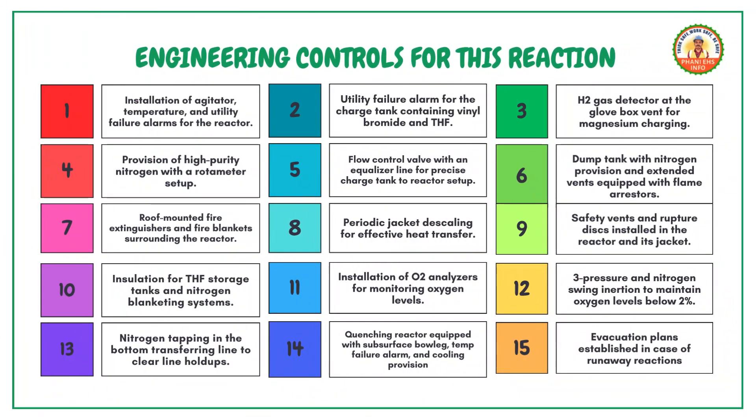Safety controls. To ensure safety, we implement the following controls. Install agitator, temperature and utility failure alarms for the reactor. Install a utility failure alarm for the charge tank containing vinyl bromide and THF. Place an H2 gas detector at the glove box vent for magnesium charging. Provide high purity nitrogen with a rotameter setup.